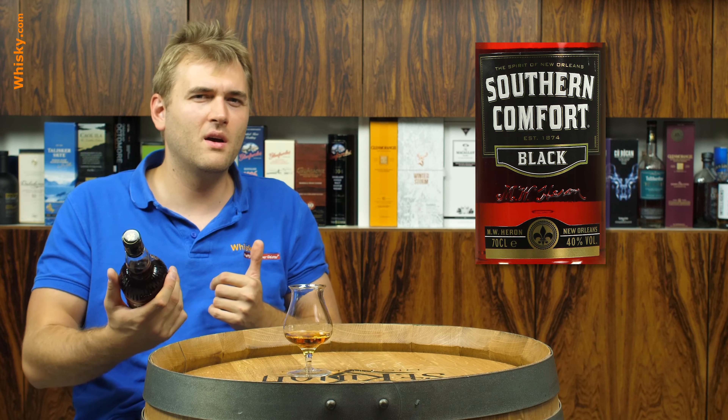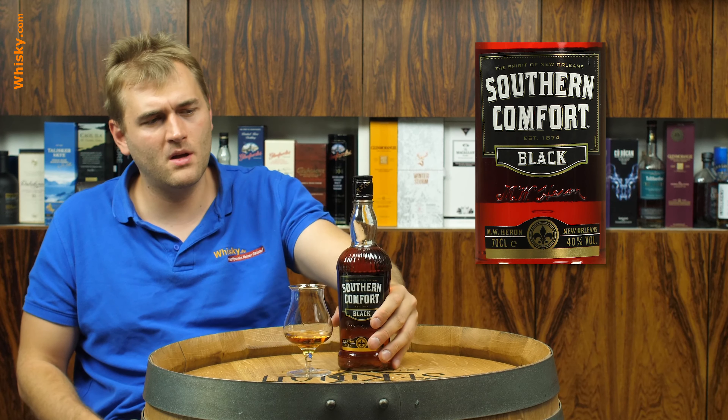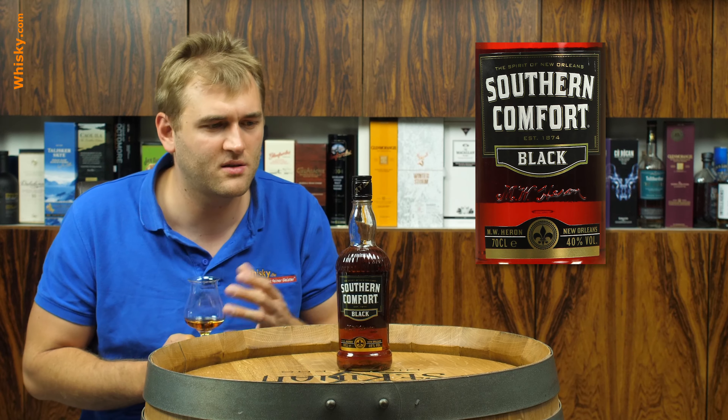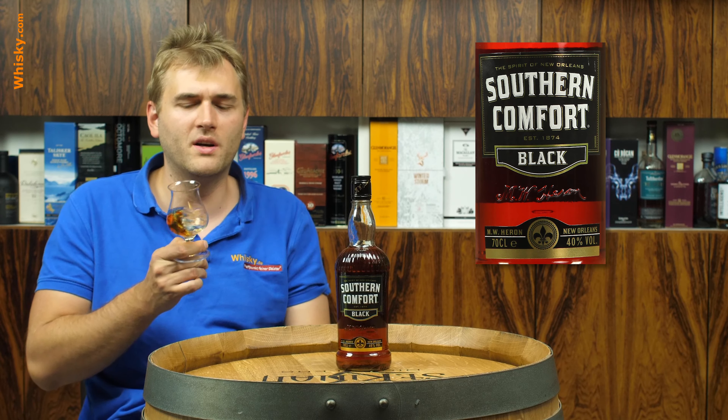Oh, it's in German. It says it combines the unique Southern Comfort character with strong whiskey notes and aromas — for all those who like the Southern Comfort intense. So this Black is a bit more of the intense character of the normal Southern Comfort, which is also a liqueur, not a whiskey either.